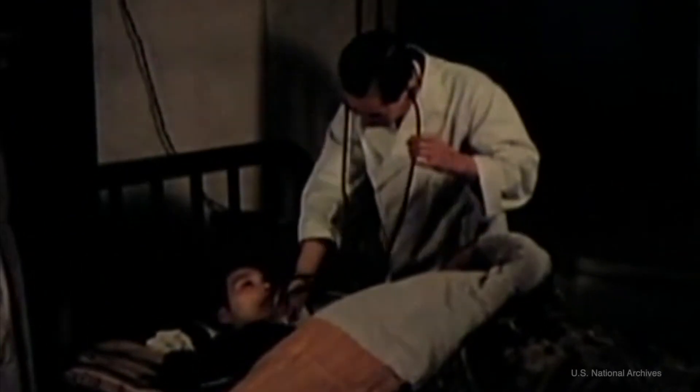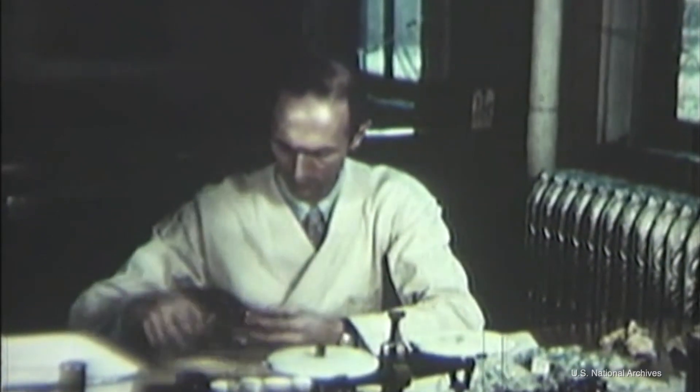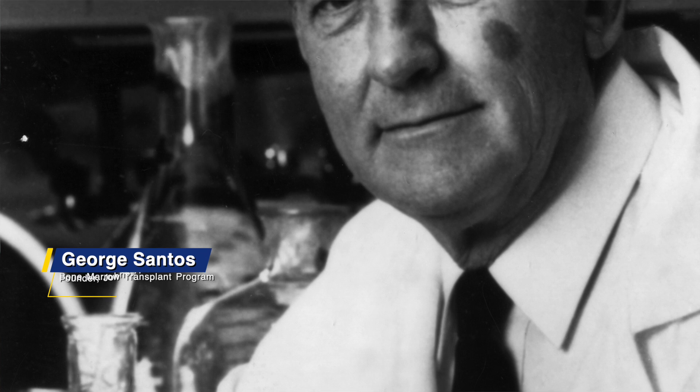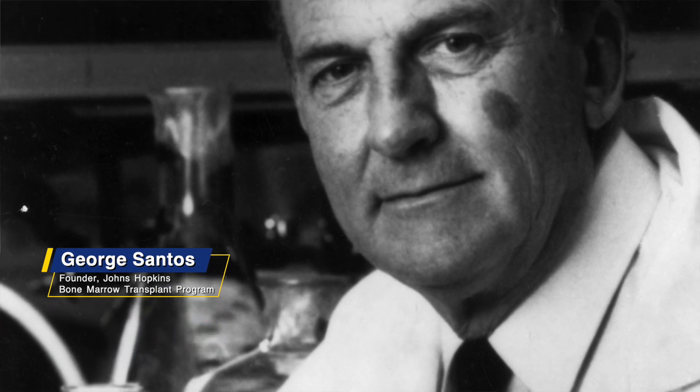Bone marrow transplant really got its start after the atomic bombs were dropped in World War II. All the original transplant doctors started their training and studies in bone marrow transplant as part of the armed forces. Many of these people went to work in laboratories studying radiobiology, particularly looking for cures of radiation sickness. George Santos, who started the transplant program here, worked in the Naval Laboratories in San Francisco on that project specifically.